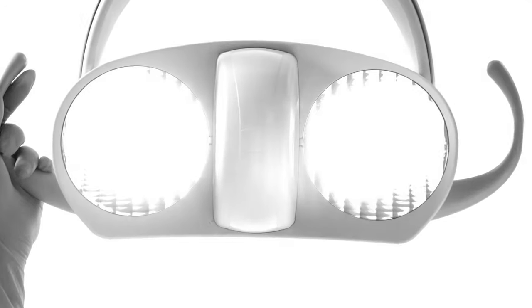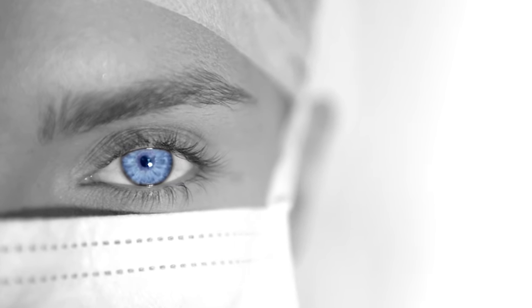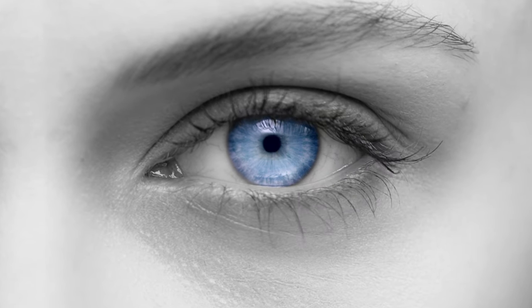As a clinician, there is no more important instrument than your own eye. Always straining to detect, diagnose, and determine the best course of treatment.